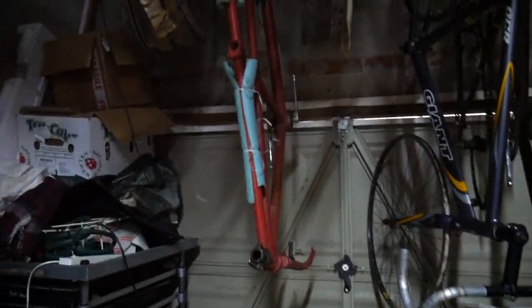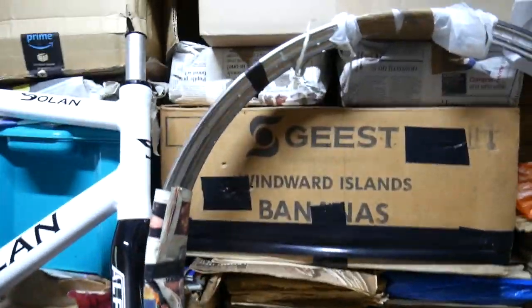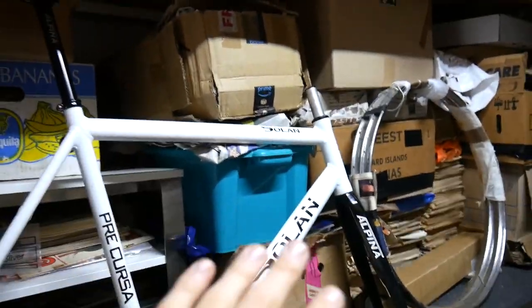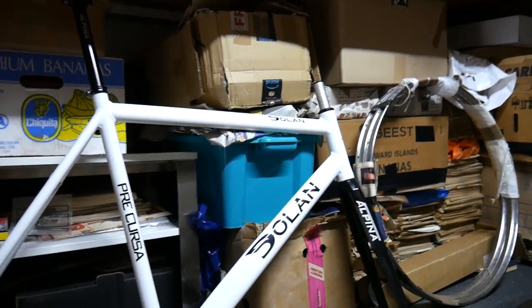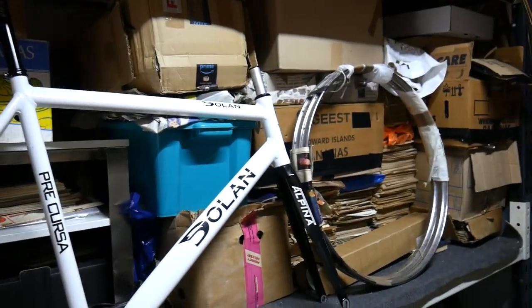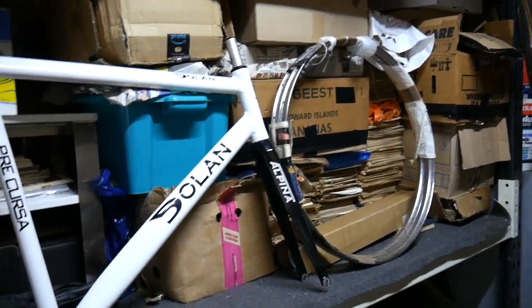Two tandems hanging up here — there's a bunch of wheels and stuff. Three tandems in here, which is a bit ridiculous to be honest. There must be literally around a ton's worth of bike magazines that came from another collector a few years ago who passed away, and I was selling off that collection.